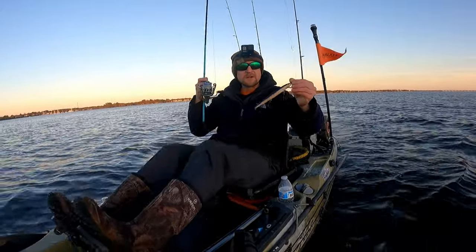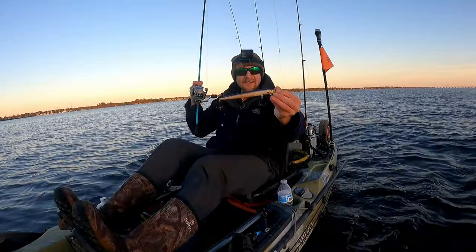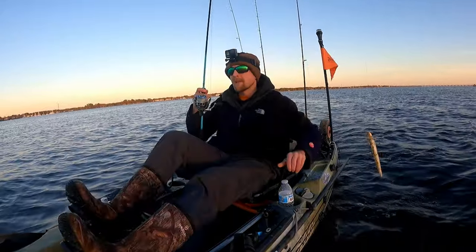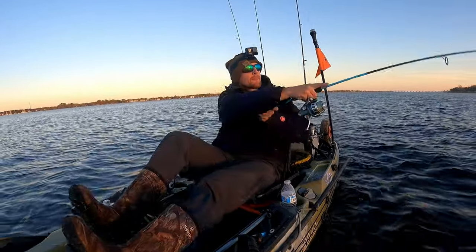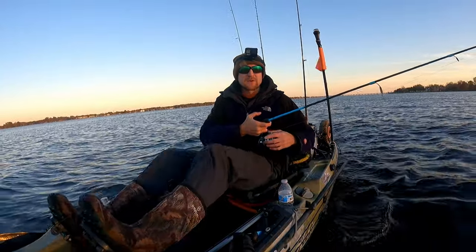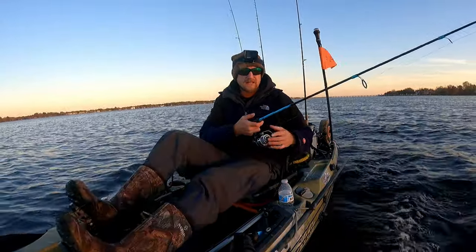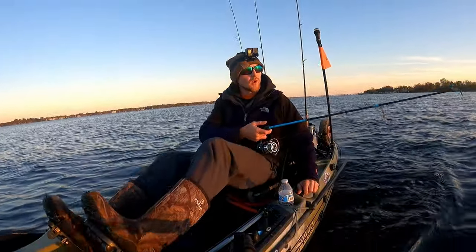Let's get started. We're going to try something I've never seen anyone else use before - this is the number 18 Rapala, a purple trout color. I used to use these up in upstate New York for trout, then tried using them for northern pike in rivers with a lot of walleye.